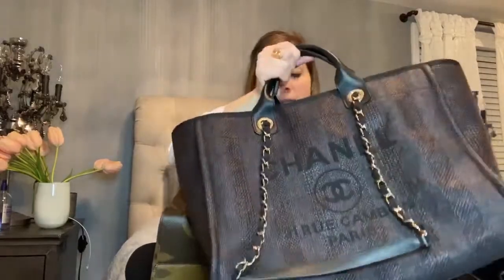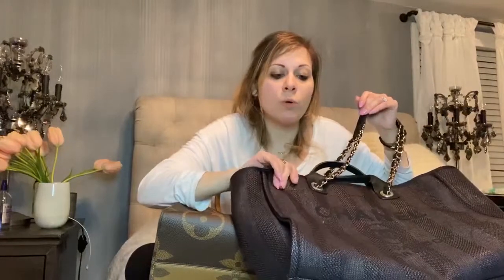The Chanel Deauville is the lightest bag with chains that I know of, because it is made in this woven material.